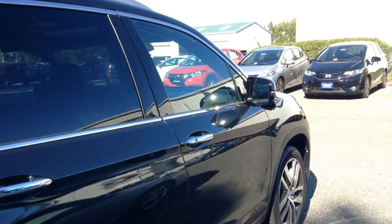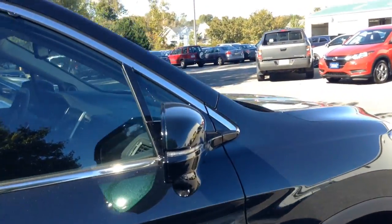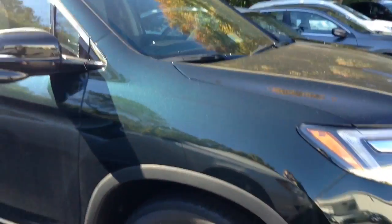Hi Mr. Clark, this is Ashley from Williamsburg Honda. I just wanted to send you a quick video on the 2016 Pilot Touring with Navigation and Rear Entertainment System and give you some information on it.